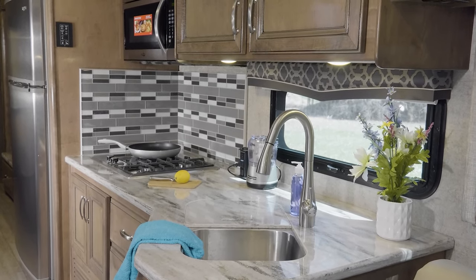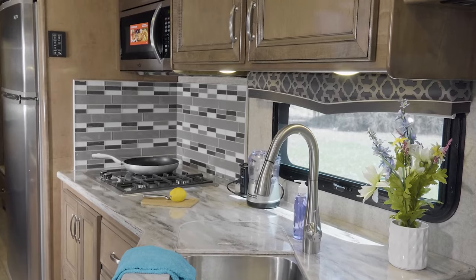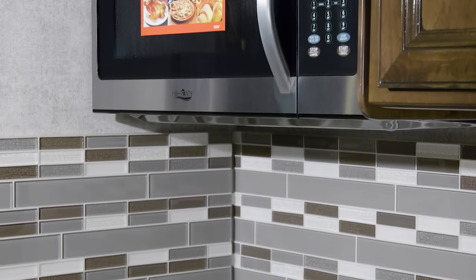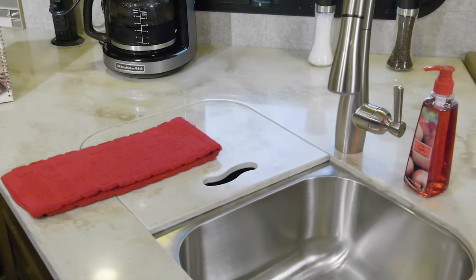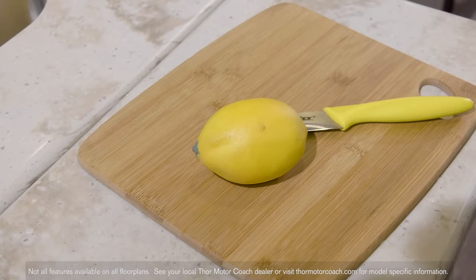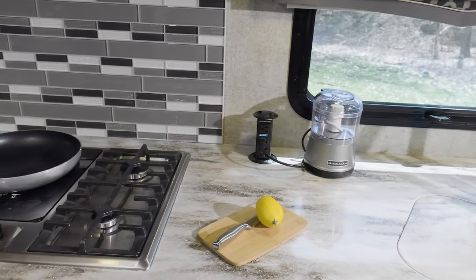Yes, those are solid surface countertops and sink covers. You have a stainless steel fridge with ice maker, two burner high output gas range with single induction burner, a convection microwave, a pop up outlet, a stainless steel double bowl sink, a flip up countertop extension — and yes, you are going to make some great meals here.